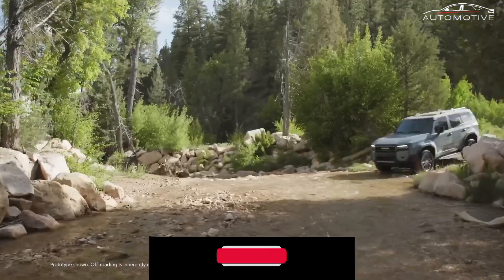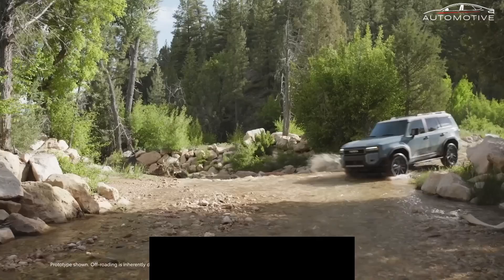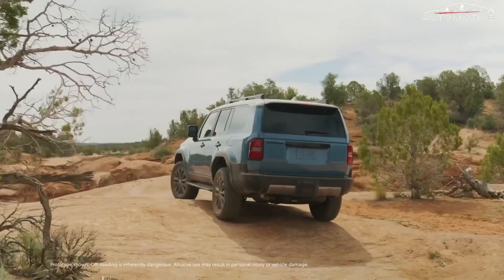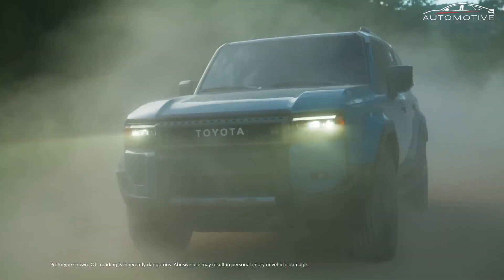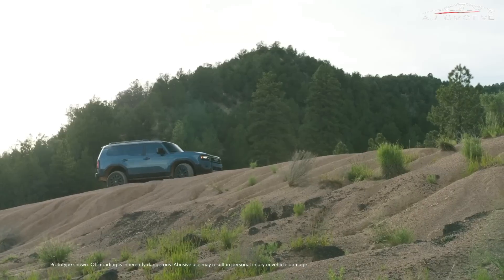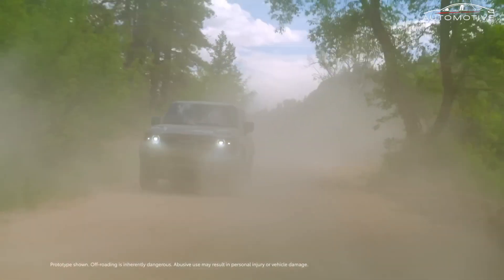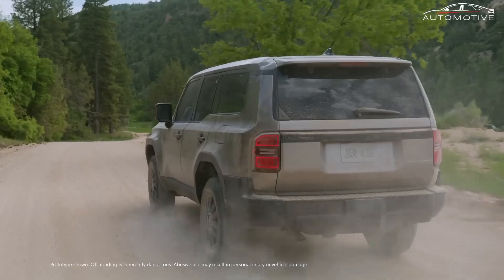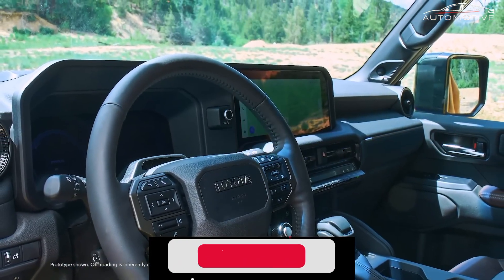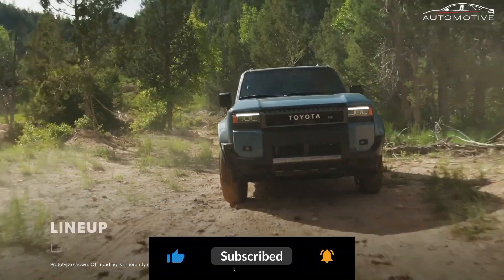The 2025 Land Cruiser pays homage to its rich history while adapting to the demands of modern off-roading. The vehicle features design cues from its predecessors, such as the iconic round LED headlights and the Toyota Heritage Grill on the 1958 grade. Compared to the outgoing 200 series, the new model is designed to be more nimble, with a body that is narrower and slightly shorter, enhancing its ability to navigate through challenging terrains.